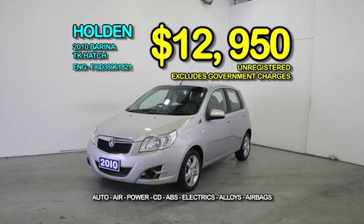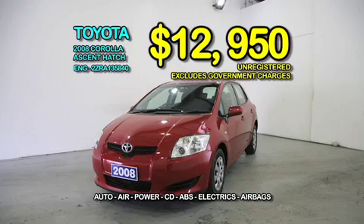Like this 010 Burina TK hatch with balance of new car warranty at only $129.50. And this 08 Toyota Corolla Accent hatch with auto electrics at only $129.50.